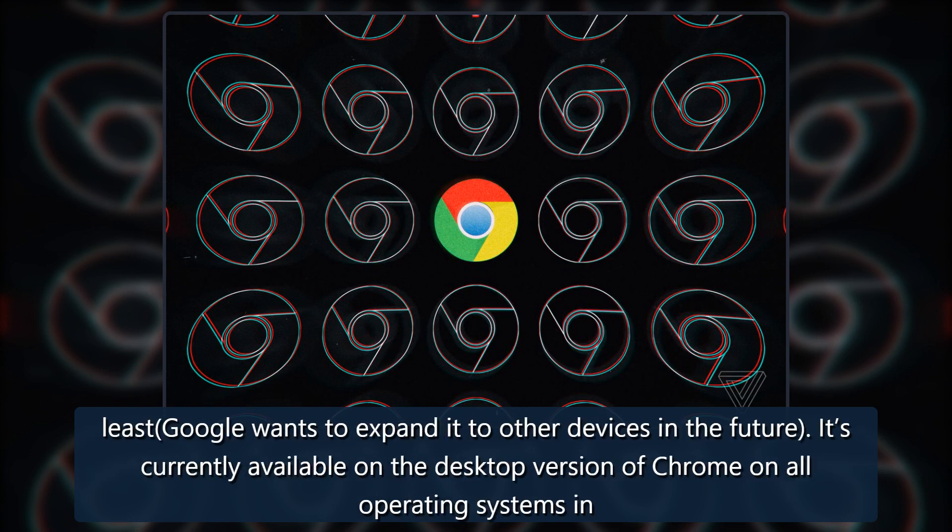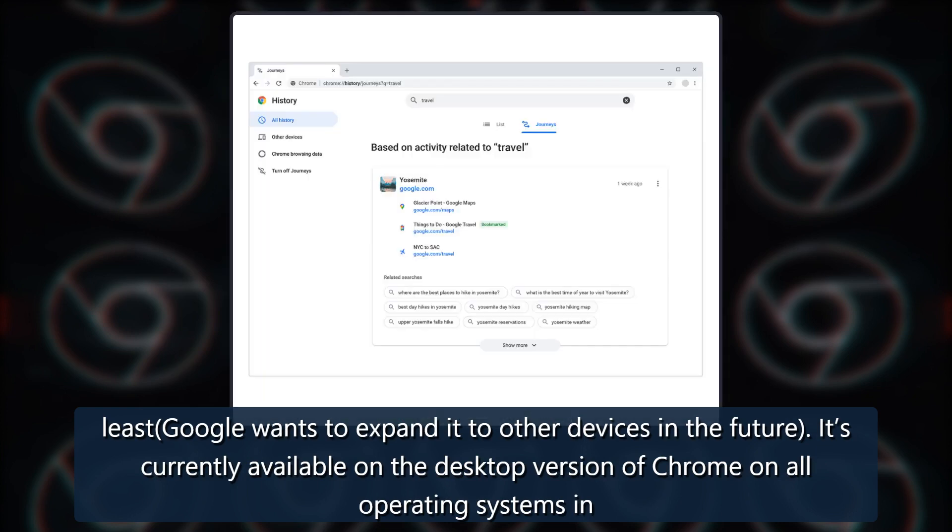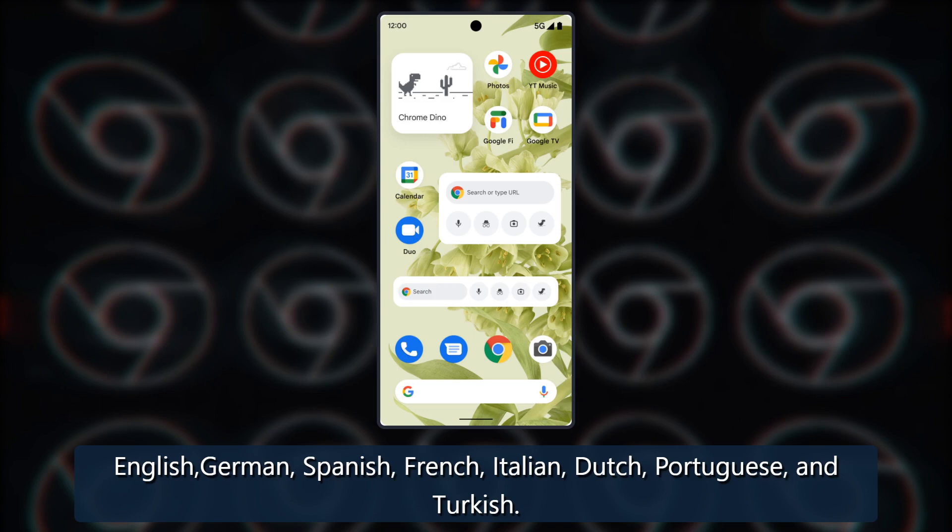For now, at least, Google wants to expand it to other devices in the future. It's currently available on the desktop version of Chrome on all operating systems in English, German, Spanish, French, Italian, Dutch, Portuguese, and Turkish.